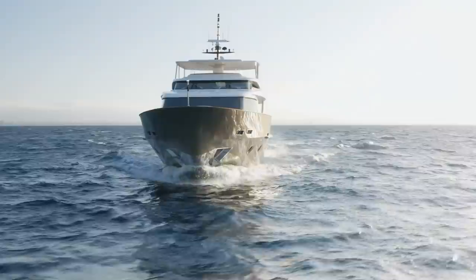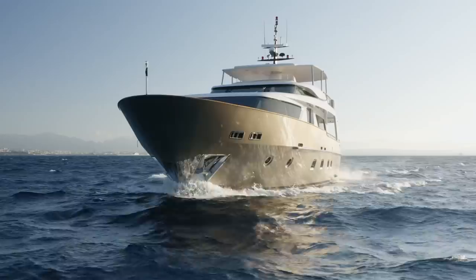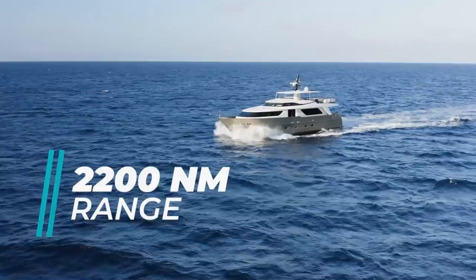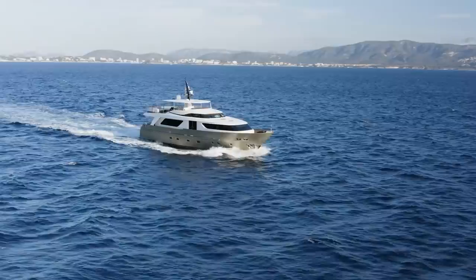Her hull is a semi-displacement hull, so you won't get the same speed as a planing hull, but you will get a higher speed than a pure displacement hull, and the hull form gives a little more interior volume than a planing hull. The range stated by the manufacturer is 2200 nautical miles, though I took a moment to discuss it with the captain, who told me that the 2200 nautical mile range is achievable at about 8.5 knots when the engines are consuming about 19 litres of fuel per hour each.